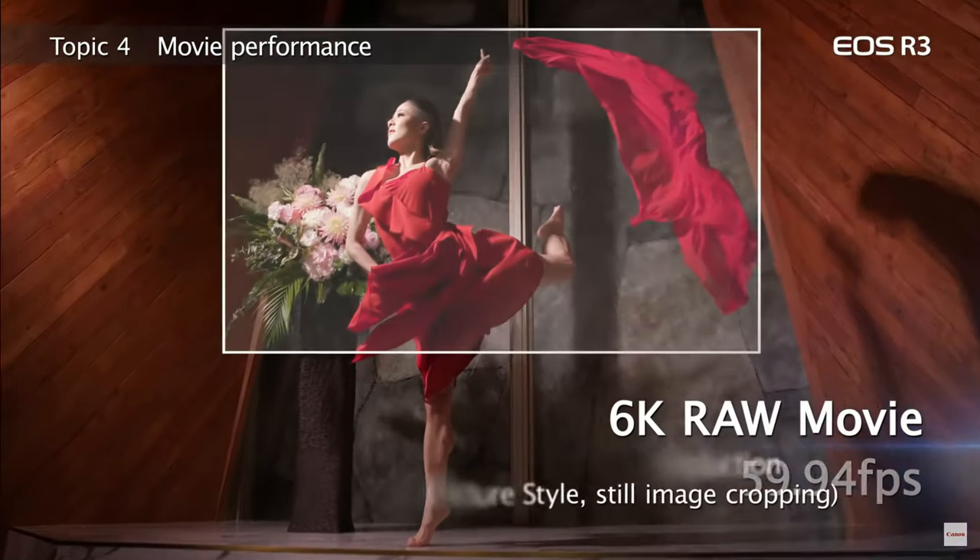6K RAW at 60 frames per second is another great feature, but one I'm not bothered by. The R6 shoots 4K downsampled from 5.1K and it looks gorgeous. Will 6K look better? Probably. Will you be able to notice it looking better? Doubtful.